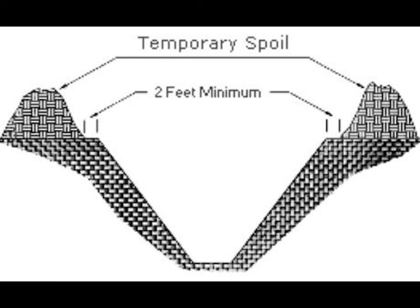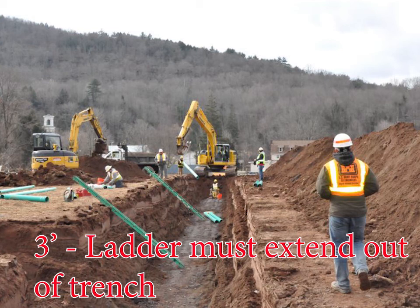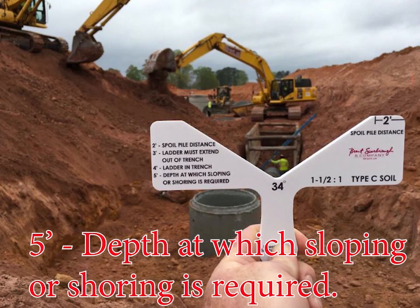In closing, remember 2, 3, 4, and 5 while working with or around a trench. Two: excavation spoils must be placed 2 feet away from the top of the slope, allowing safe walking at the top of the excavation and keeping anything from rolling down into the trench onto a worker. Three: a ladder must extend 3 feet out of your trench. Four: a ladder or means of entering or exiting is required at 4 feet of depth. Five: any trench deeper than 5 feet requires sloping or shoring for worker protection.